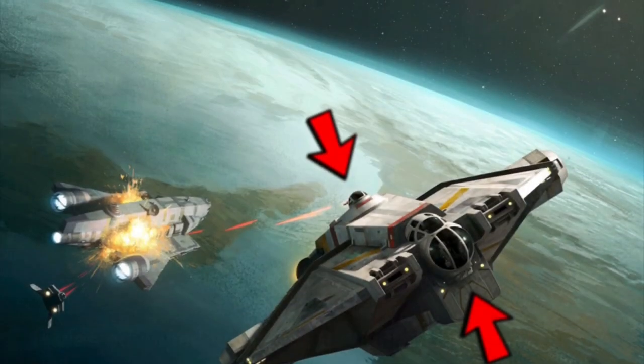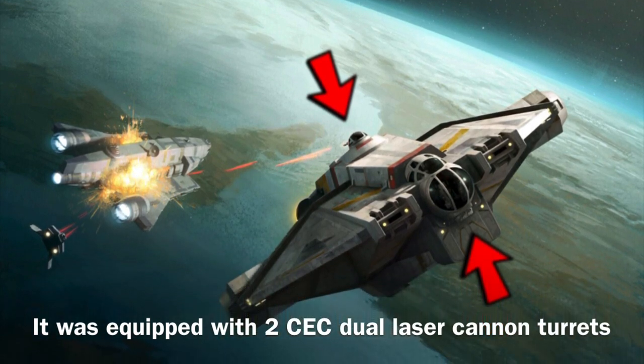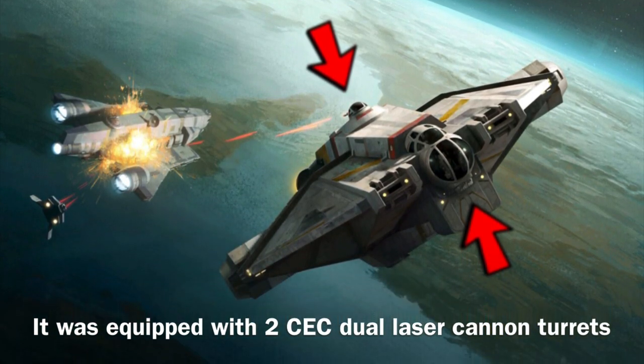The VCX-100 had rather standard armament for a CEC stock light freighter, as it was equipped with two CEC dual laser cannon turrets.